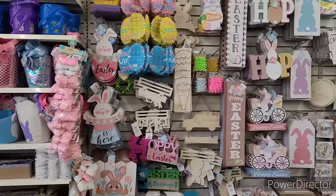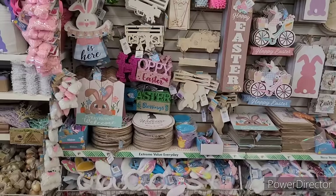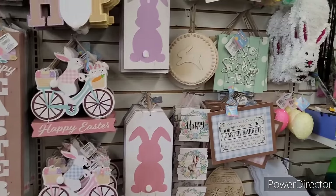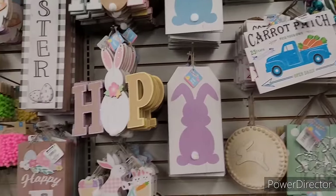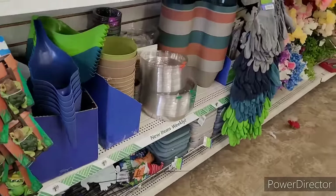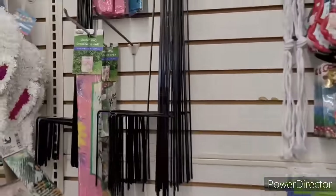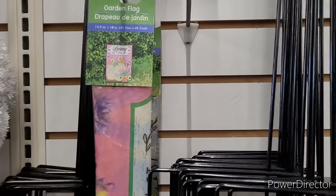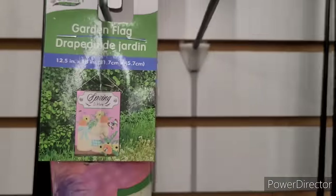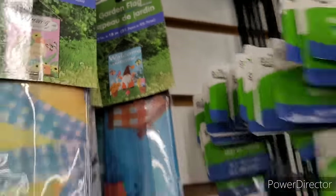All right, and over here some more baskets and some more signs. Let's move on. A little bit of spring things over here for your garden — I have a little bit of spring, spring is here. And then that one — welcome gnome.